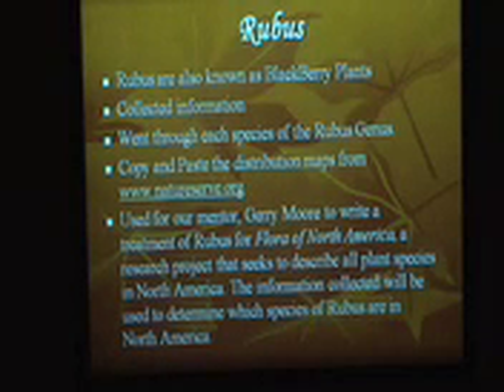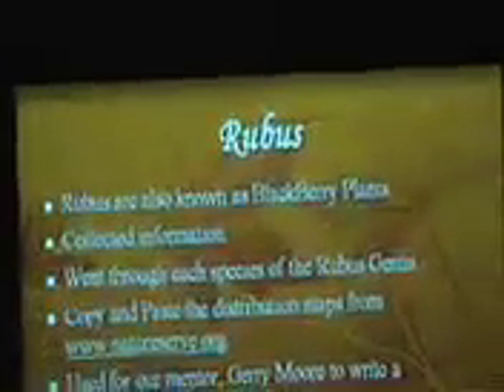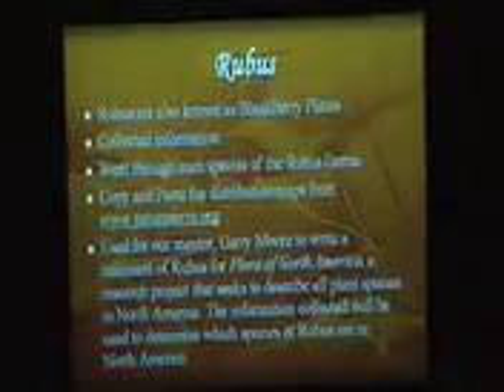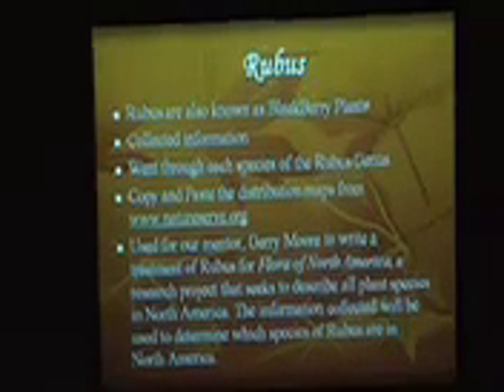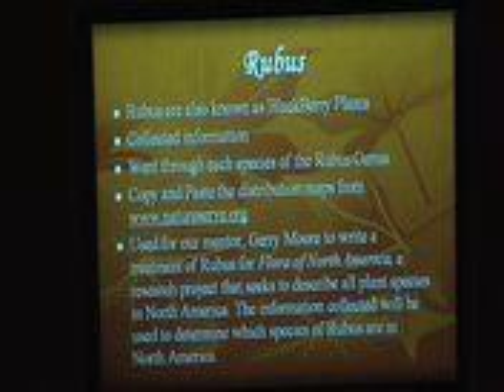We're working on the Rubus species — basically, the genus. They're known as blackberry plants. First, we have to collect information about that genus, and then we went through each species, which is about 200 species of the Rubus genus. We copied and pasted the distribution map from NatureServe.org. The information that we collect will be used by our mentor to write a treatment of Rubus for Flora of North America, a research project that seeks to describe all plant species in North America. The information we collect will help determine the species of Rubus that are in North America and their distribution throughout the continent.